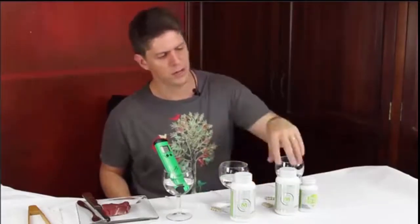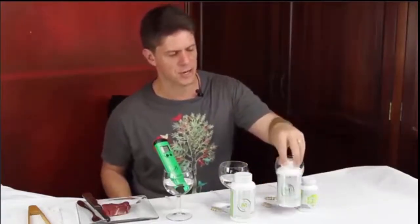Then we're going to take five capsules of P3OM, a patented probiotic that's been proven to break down protein and help defend you from viruses and other invaders. Then we're going to take five capsules of Masszymes, the most potent enzyme made today to break down food and protein.